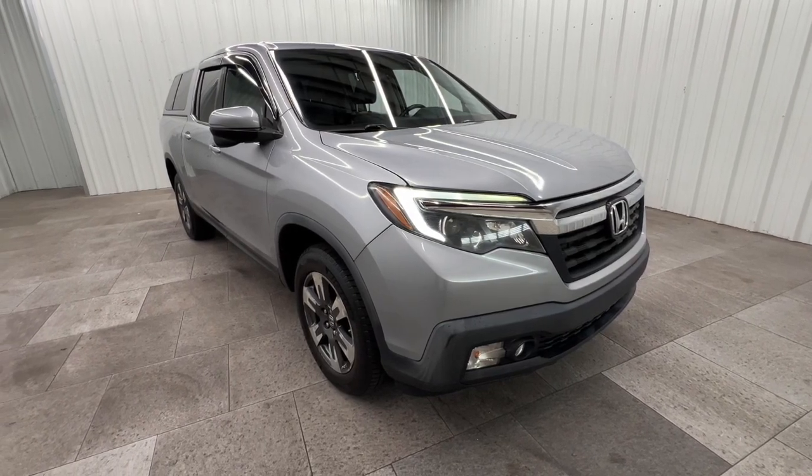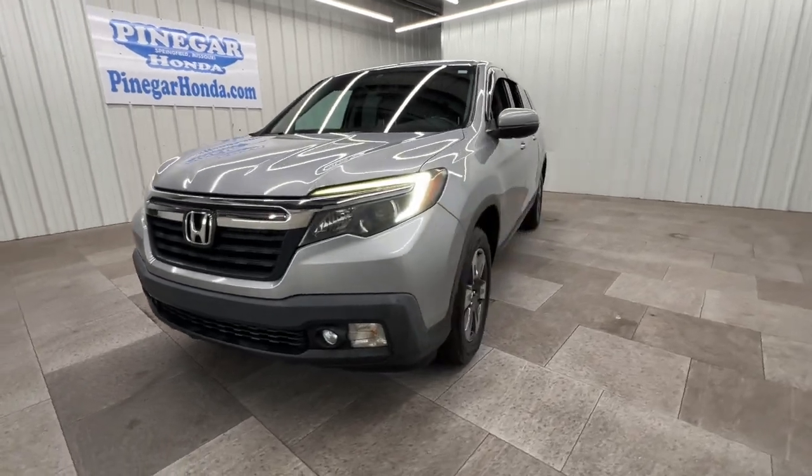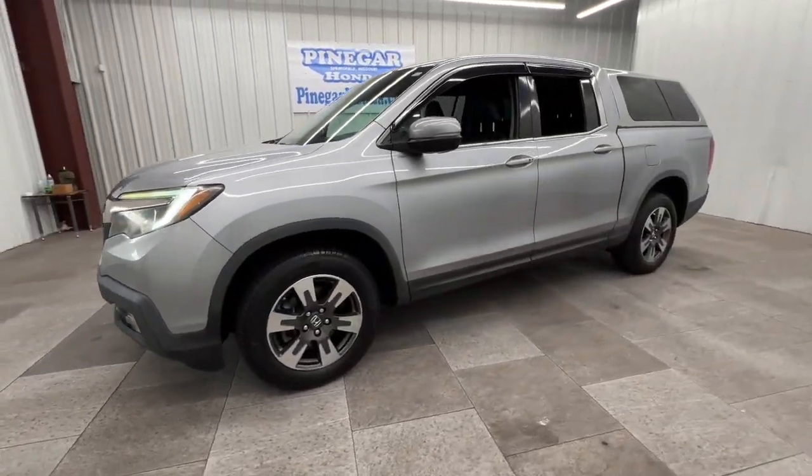Get acquainted with the 2017 Honda Ridgeline. With less than 80,000 miles on the odometer, this vehicle provides excellent value.